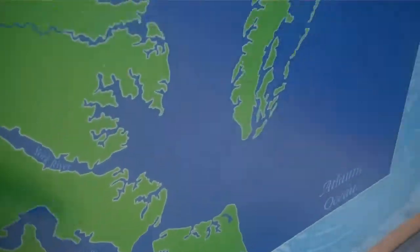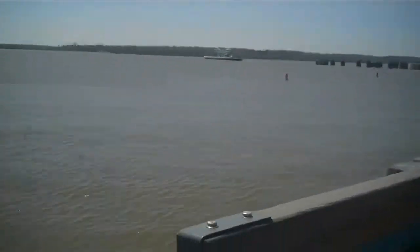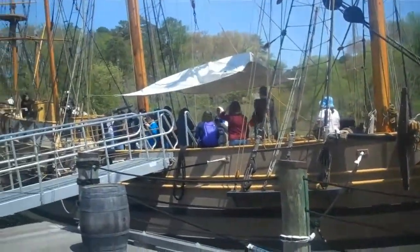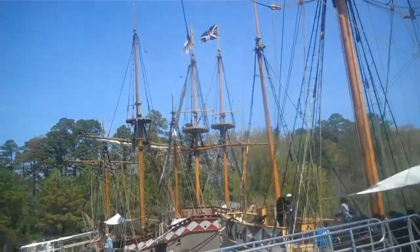This is Chesapeake Bay. There's a lot of ships that have to cut through. There's a lot of ships. They're nice.